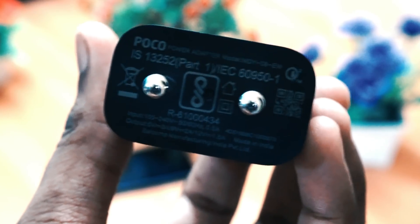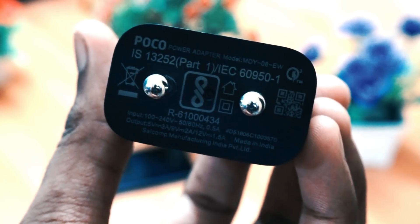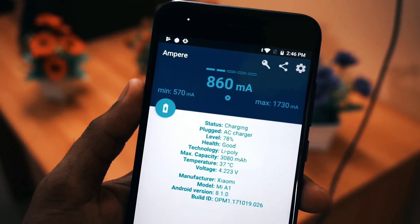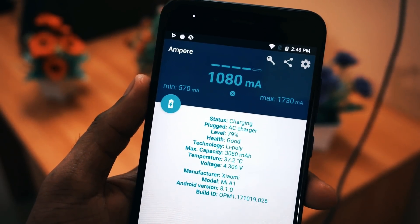Coming to the notification LED light, it works perfectly in this update with no issues. Coming to the charging test, many of you have asked if Mi A1 supports quick charging. I have tested it with a Qualcomm certified Quick Charge 3.0 charger, and unfortunately the Mi A1 doesn't support Quick Charge 2.0 or 3.0.